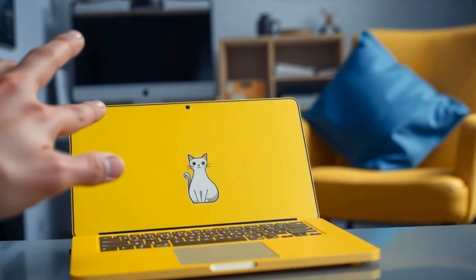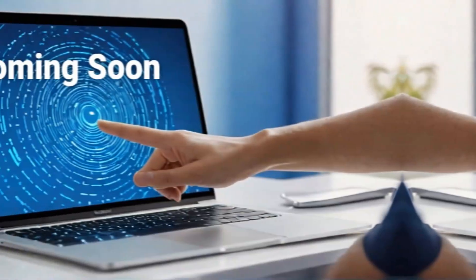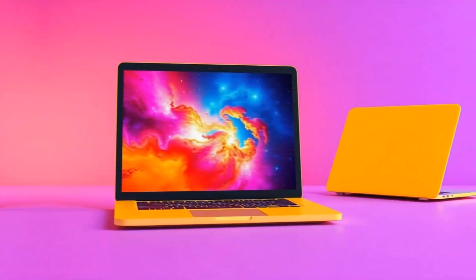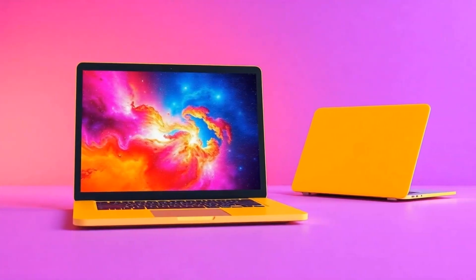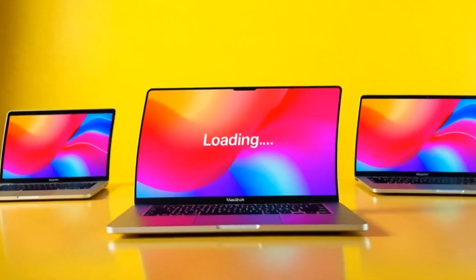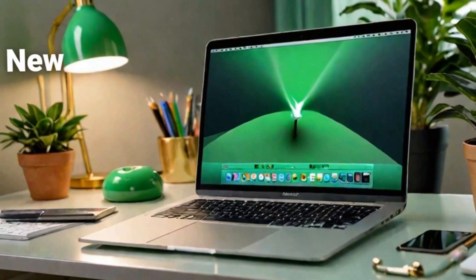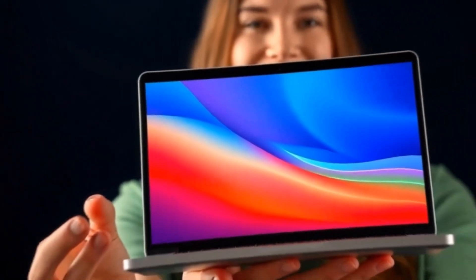For those familiar with the 14-inch and 16-inch models, you'll be happy to know that these options are available once again, catering to different needs and preferences. On top of that, Apple's really paid attention to the little details.